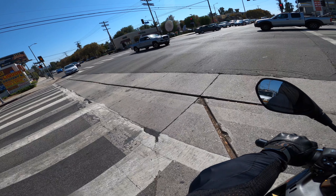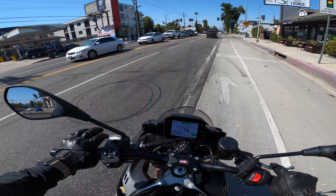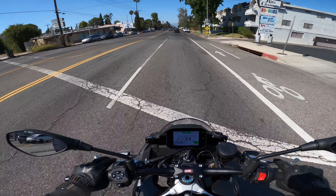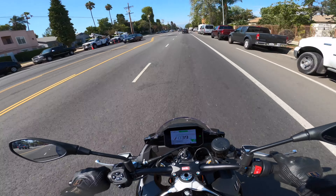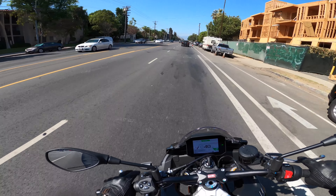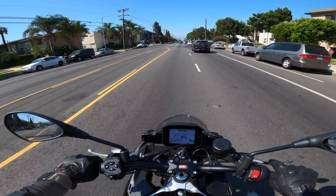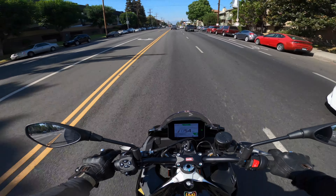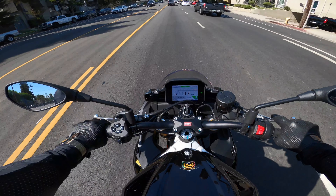So this is my first ever Italian bike, first ever Aprilia, and first hyper naked. How do I feel right now? All giddy and jittery. It feels so solid, so planted.